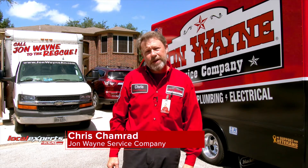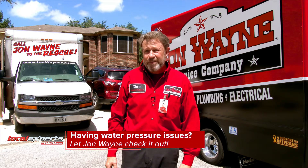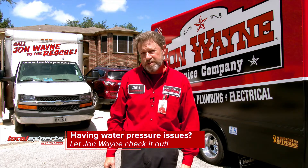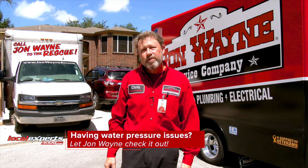I'm Chris with John Wayne Service Company and today we're replacing a water pressure reducing valve. It had failed — the homeowners didn't know about it. It's a good thing we caught it in time; it was during a routine plumbing service check that we discovered the water pressure was really, really high. So we're getting them fixed up today.